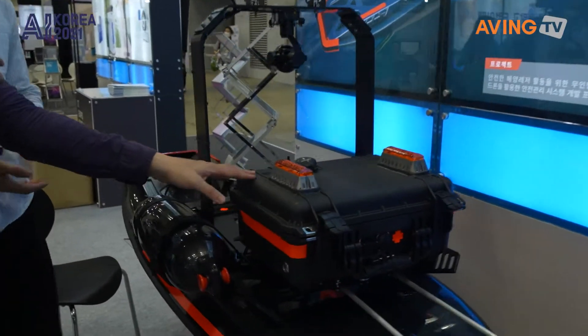This is the battery, and this is the control unit. It also has GPS and LED warning lights. It's got everything it seems like.